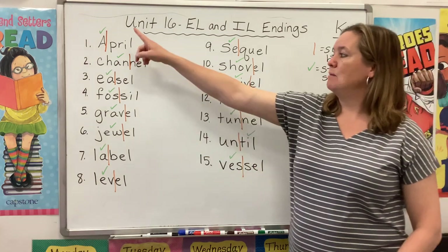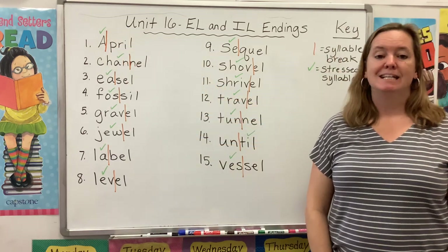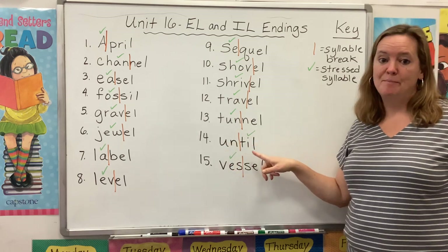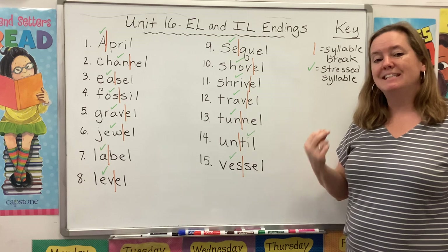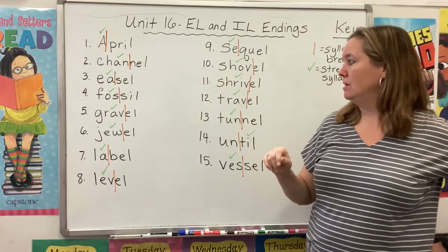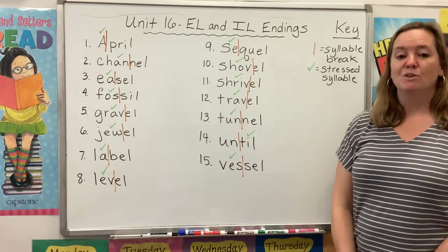You'll notice that I already went ahead and marked the syllable breaks with that orange vertical line, and I also used a green check mark to mark off the stressed syllable. All of our words this week have a stressed first syllable, with the exception of number 14 — 'until.' In this word, our second syllable is stressed, and so even though it ends with I-L, it's actually making a short I sound: 'until.' You can hear that it sounds a little bit different from the I-L in 'April' or the I-L in 'fossil.' You could pause the video to mark your syllable breaks and stressed syllables now.